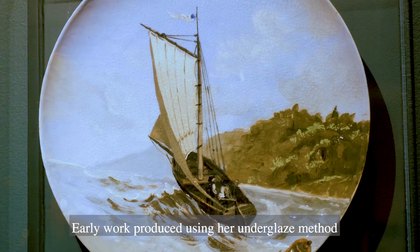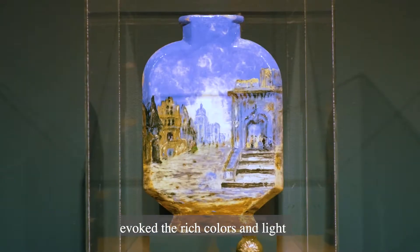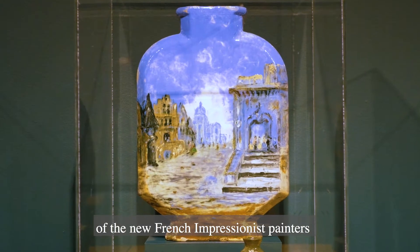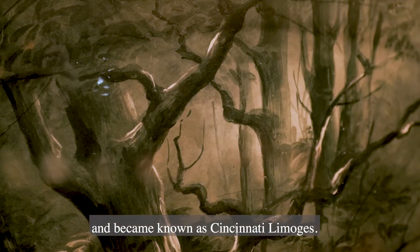Early work produced using her underglaze method evoked the rich colors and light of the new French Impressionist painters and became known as Cincinnati Limoges.